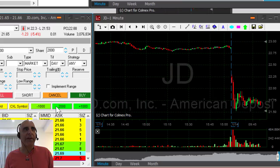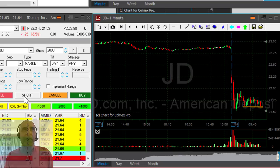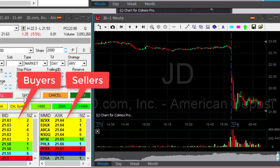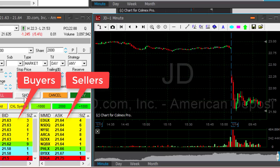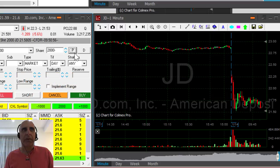JD looks very nice. Again, look at the support area right here — the stop is going to be approximately 21.85. I want to short it, risking approximately 25 cents. Watch the buyers at 62, sellers at 63. It's going to come down under 60 and I'm going to click the button with 2,000 shares. Not taking much risk after a first good trade. Clicking the button — I'm short 2,000 shares in JD. Very nice technical formation and should continue.